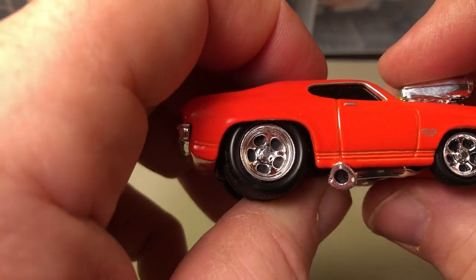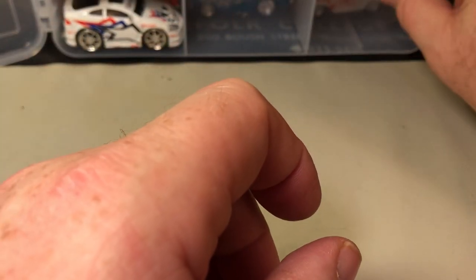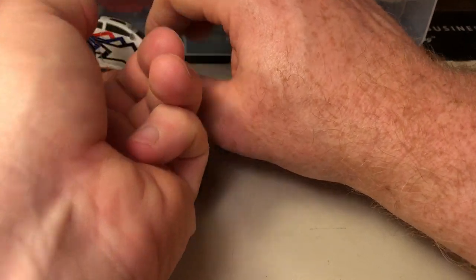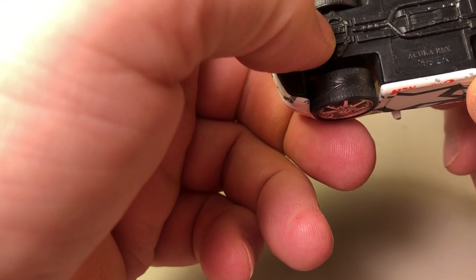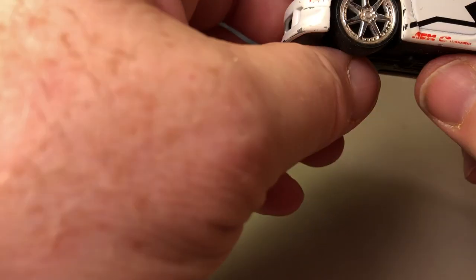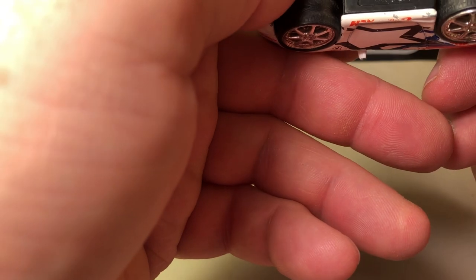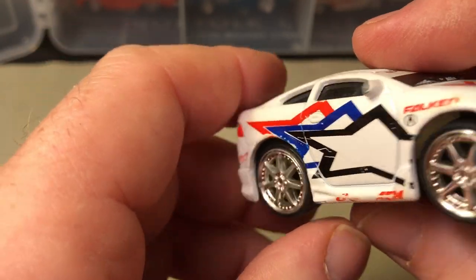Here's another '69 Chevelle. The only really unique piece in here — I think I bought this from somebody at my club, so it's been played with. This isn't Fun Line; it was actually made by Mattel. So this is not a Muscle Machine, but it kind of looks like one. This is an Acura NSX by Mattel. If anyone knows anything about this car, please let me know.